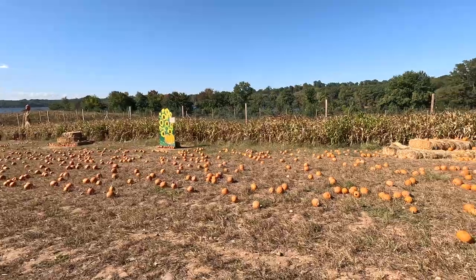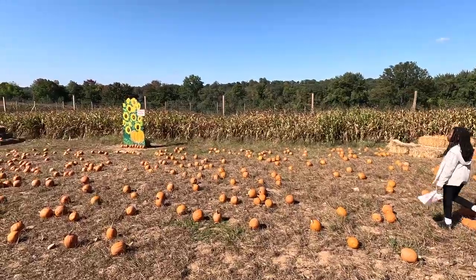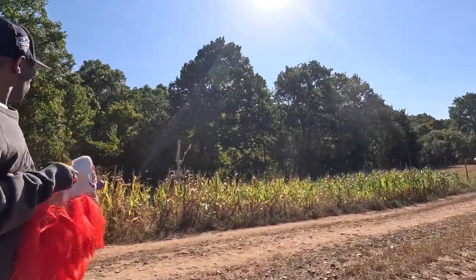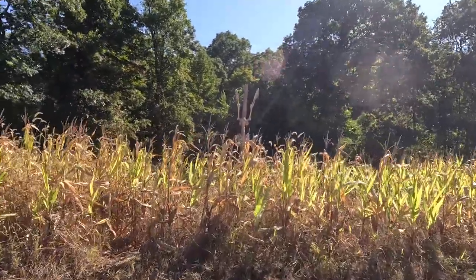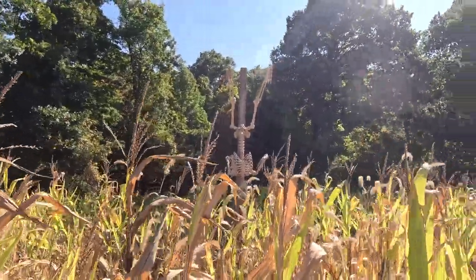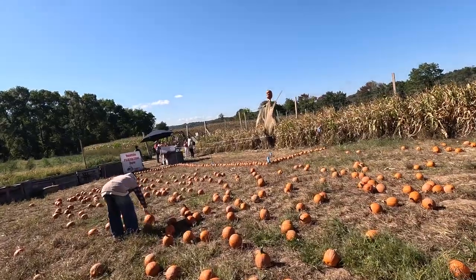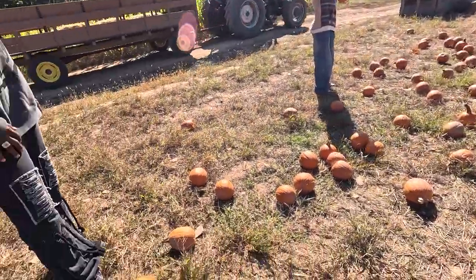We finally got off the tractor and look at this — we get to pick a pumpkin! How cute is this? Look at the skeleton, he's upside down. So it looks like we're picking pumpkins — oh no, Stephanie is leaving us. Which one do you want, baby? We're only getting one.